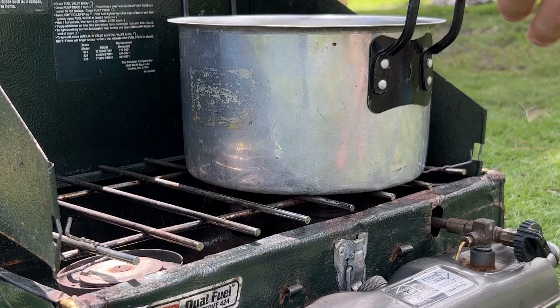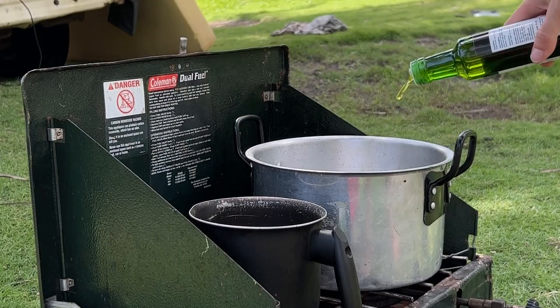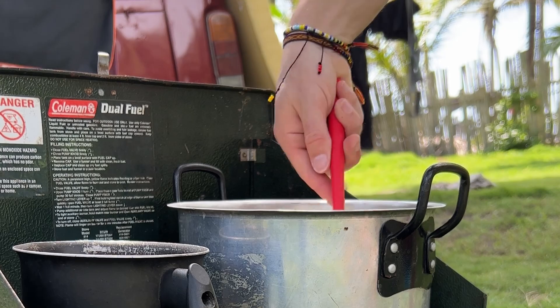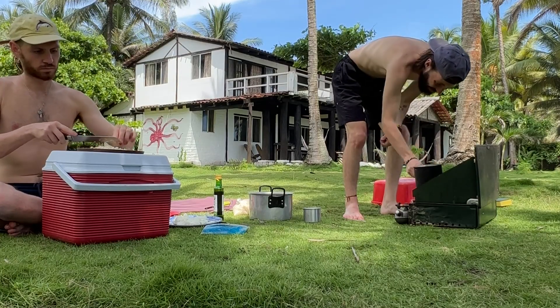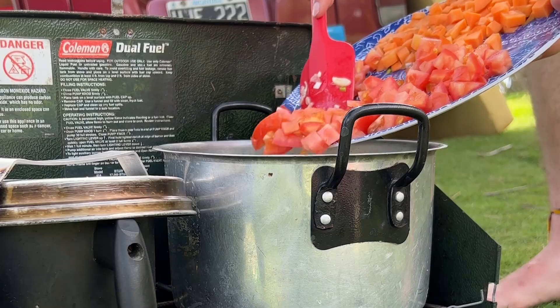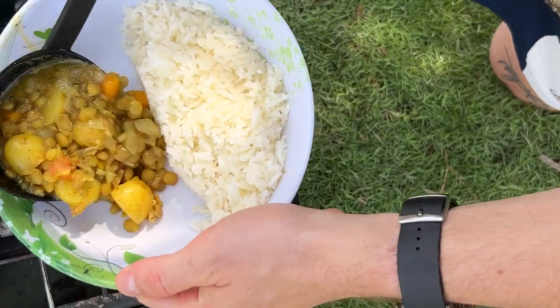Now let's get to something that I think people wonder about all the time — how do I make food in the camper van? I don't have a fancy camper van; I just have a double burner Coleman camping stove that the previous owners left inside the van when I bought it, and for me it works fine. You can make any food you want. Here we made some curry lentils and they were really good.